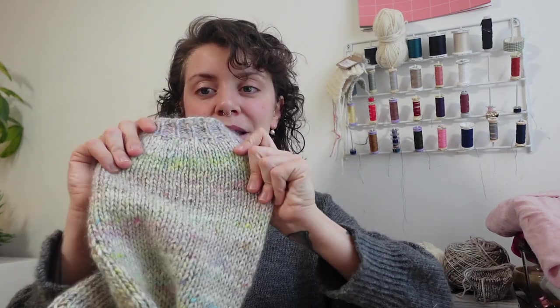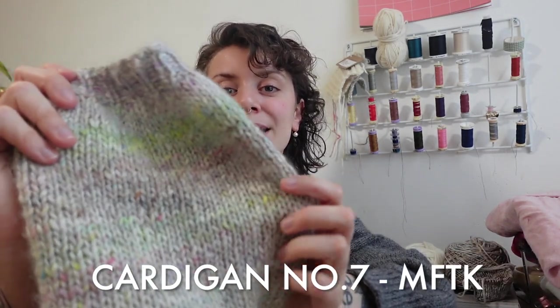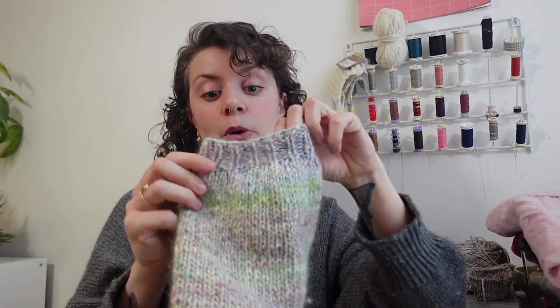Next up, I did actually finish this last month, but I wanted to share it because I had just finished blocking it and didn't have any finished photos — it was still wet when I was sharing it. So this is what it looks like. This is my Cardigan Number Seven from My Favorite Things Knitwear, and this is Noro Silk Garden Solo held with Hobby Friends Silk Mohair.